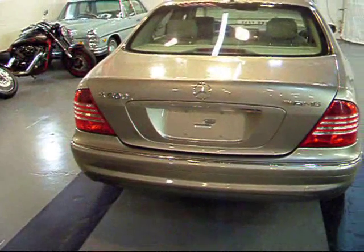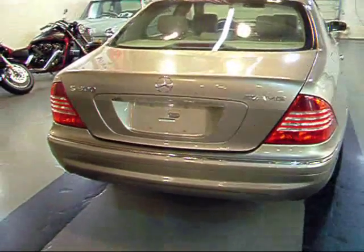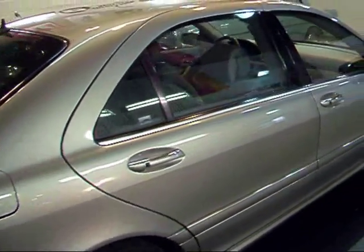You've got your proper S500 badging, the rear sport bumper with park distance control, and park distance in the front as well. Not much to mention beyond that — it's just a nice clean S500.